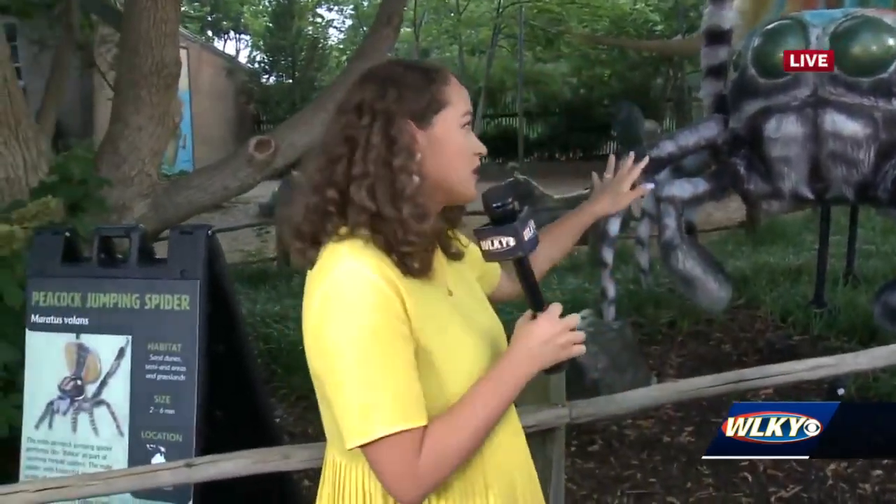This exhibit runs through September 18th here at the Louisville Zoo — it's free with zoo admission. And we don't have to worry about this peacock jumping spider because they're found in Australia! We were just talking about how the male spiders do their whole display to attract the female spiders. Good fun facts peppered in here this morning.